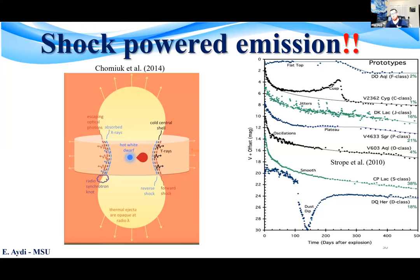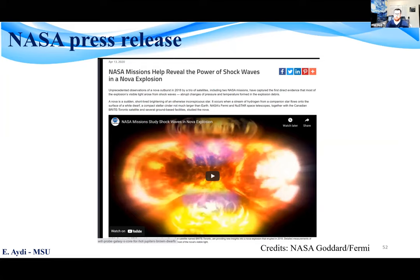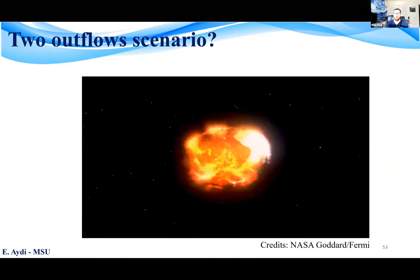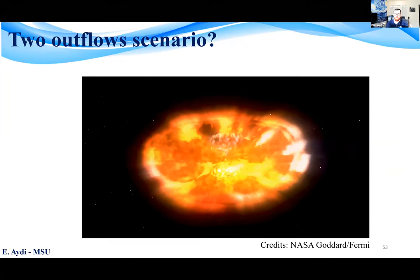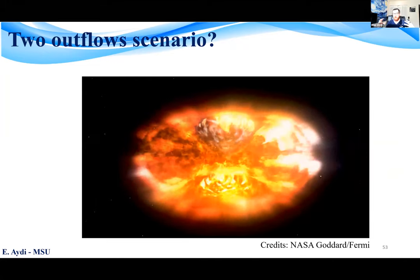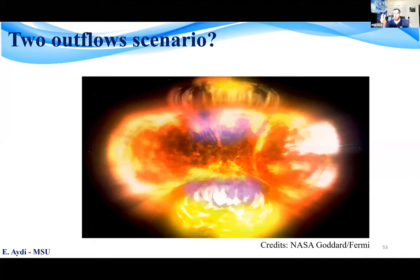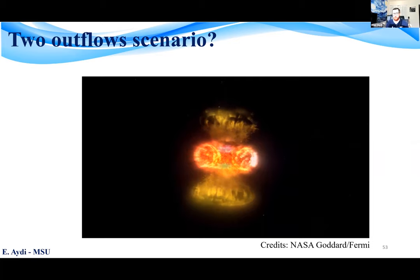We had press releases with all the collaborations — a screenshot from the SAO press release and from the NASA press release, where the discovery was featured on the front page of NASA. There is also a video from the NASA Goddard team showing what we think actually happened during the eruption — the two colliding flow scenario. But how were we sure about this? Did we have any images like the radio images of V959 Mon? Not really — we didn't have imaging, but we had dedicated high-resolution spectroscopy from a variety of telescopes, including SALT, the Southern African Large Telescope.